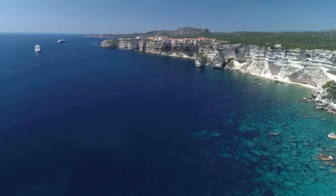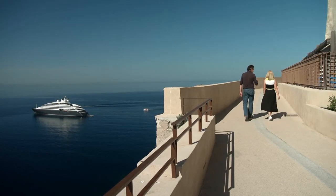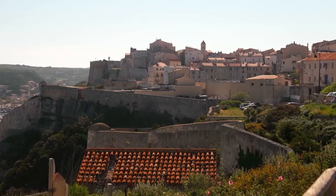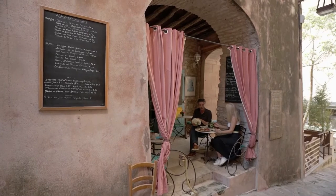Corsica and Sardinia were connected about a million years ago. Then the Mediterranean dried, and when the water came back, it separated both islands. The Mediterranean diet is said to be one of the world's healthiest, and here in Corsica, the locals live and dine by this area's bountiful seasons.